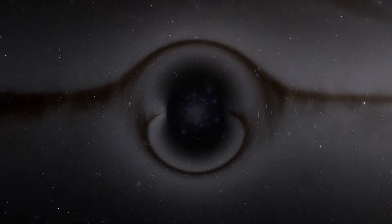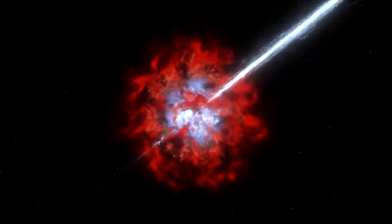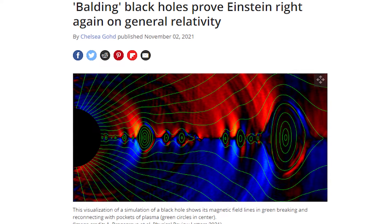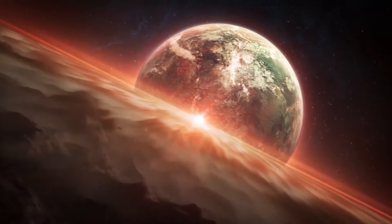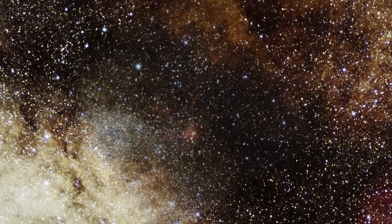Even if we're unable to directly witness the free-floating black hole, we can still detect it. Starlight from anything that briefly lines up directly behind a black hole is deflected and amplified by the black hole's warping of space. Albert Einstein employed his general theory of relativity to predict this occurrence in 1936, and it is known as gravitational microlensing. Exoplanet detection is its principal application, and the Milky Way has so far been the site of more than 30,000 microlensing occurrences.